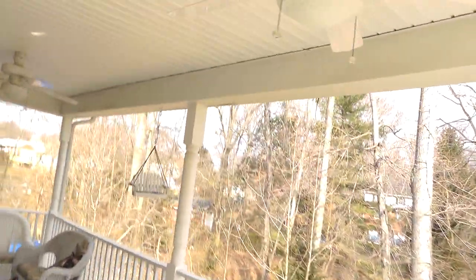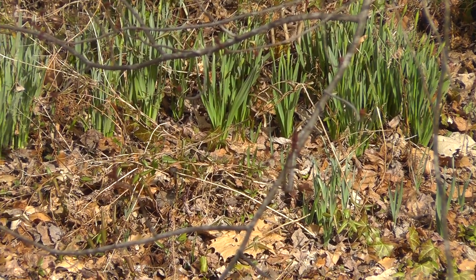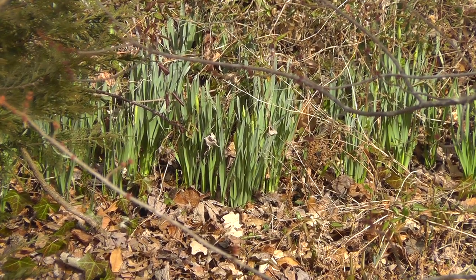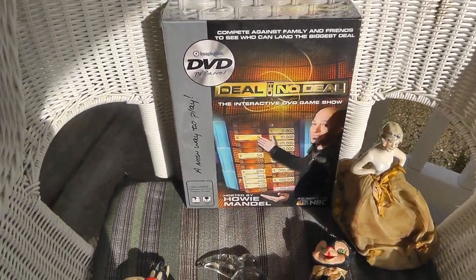Hey everyone, Will here with my picking finds for week ending March 3rd. Got a few neat things to show you — not a whole lot. Still kind of cold out, keeping people from setting up. But those are daffodils coming up through the ground, probably 8 inches above the ground now. They'll probably be blooming in another week or two, so that's a good sign. I've got a few interesting things to show you this week.